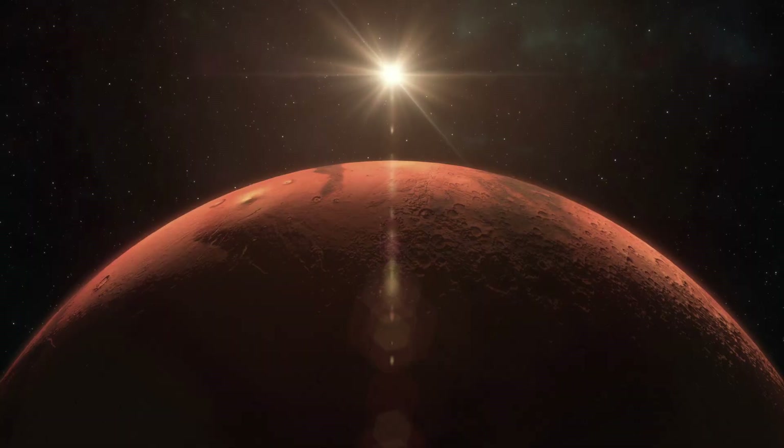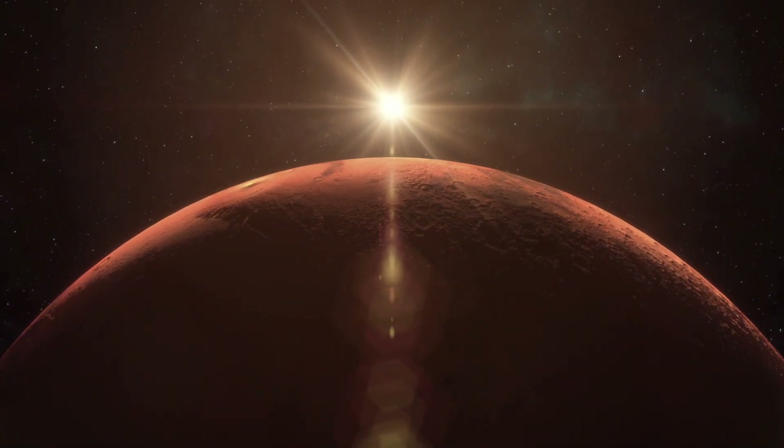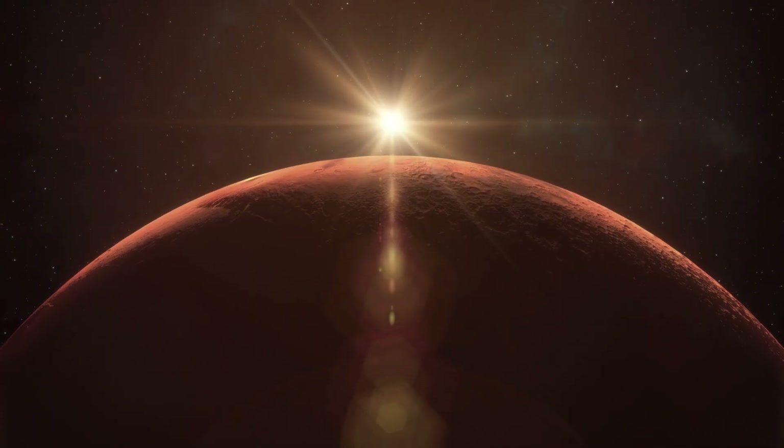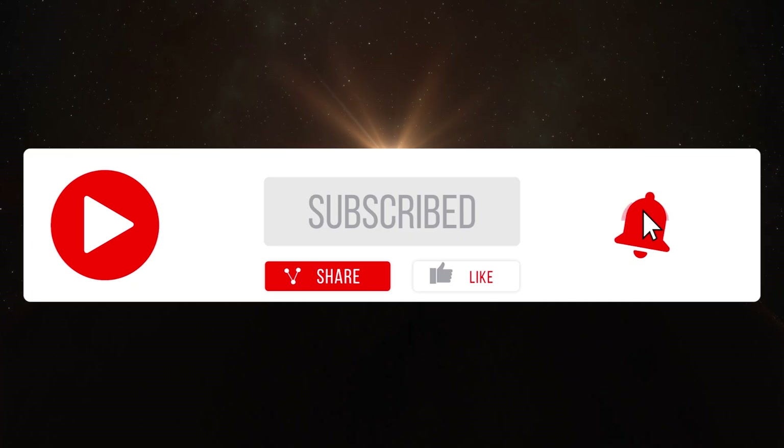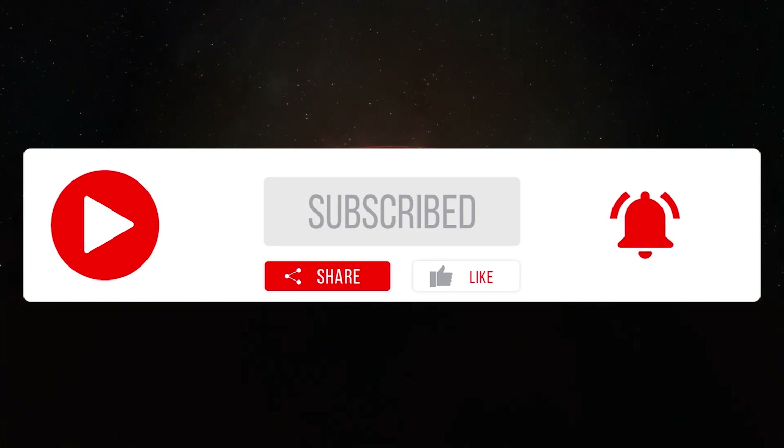The more we learn about Mars as a planet, the more we'll be able to determine its past environment and how it evolved into what we observe today. If you liked this video, please consider subscribing and click the notification bell so you do not miss any upcoming videos.